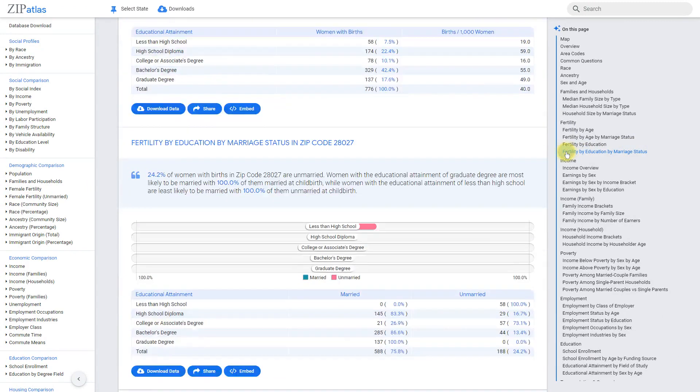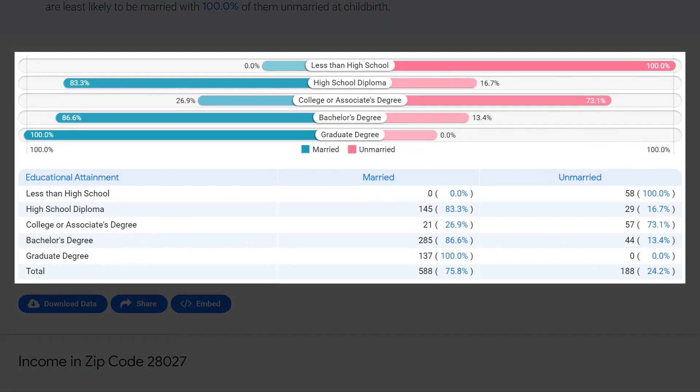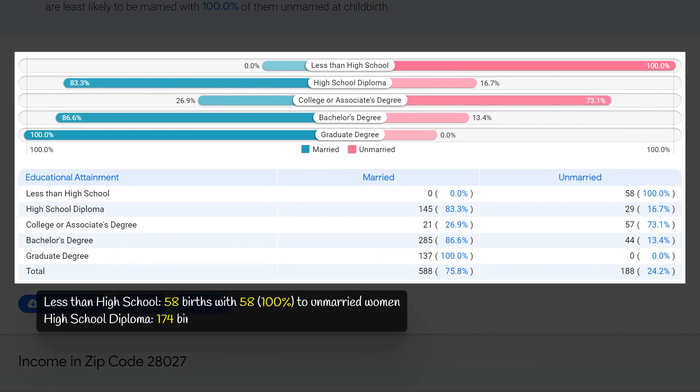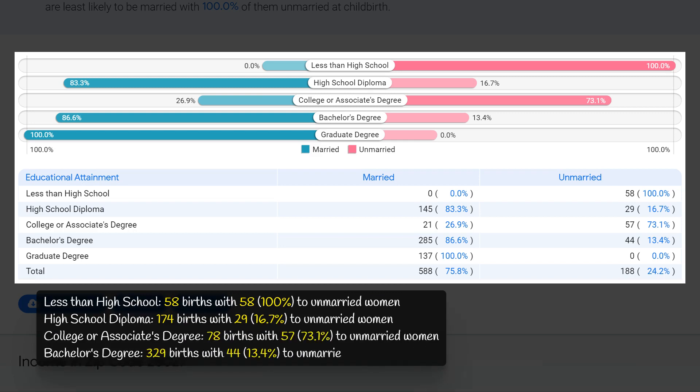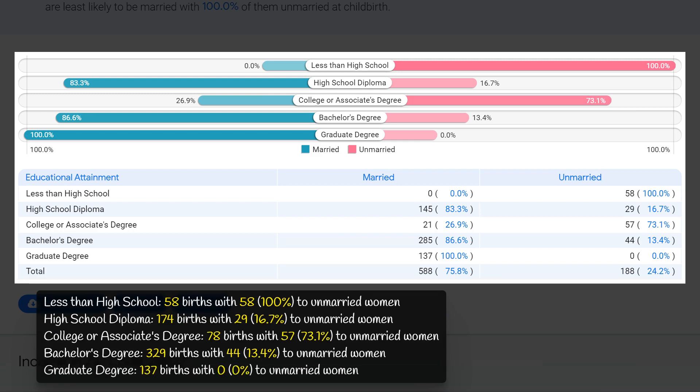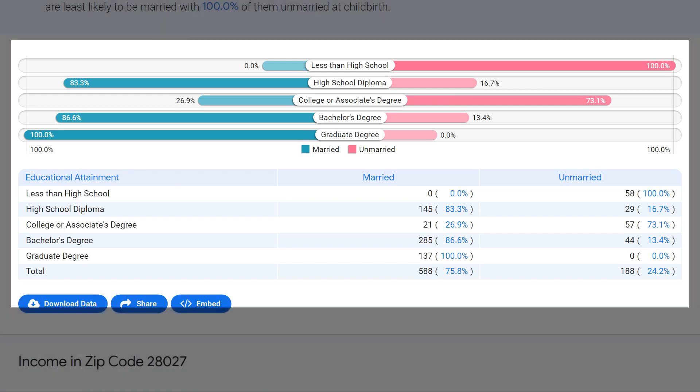In zip code 28027, North Carolina, there is a notable difference in fertility rates between different education levels and marital status. The highest rate of non-marital childbearing is seen among those with less than a high school education, with all 58 births, 100 percent, to unmarried women. The second highest rate is among those with a college or associate's degree, with 57 out of 78 births, 73.1 percent, to unmarried women. In contrast, the lowest rate is seen among those with a graduate degree, with 137 births and zero, 0 percent, to unmarried women. Those with a bachelor's degree also have a relatively low rate, with 329 births and 44 births, 13.4 percent, to unmarried women. Overall, these data suggest that higher education levels may be associated with lower rates of non-marital childbearing in this zip code.